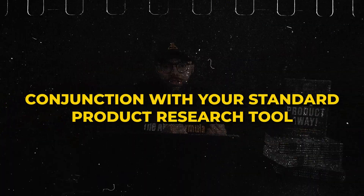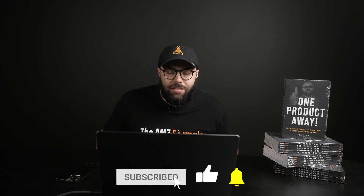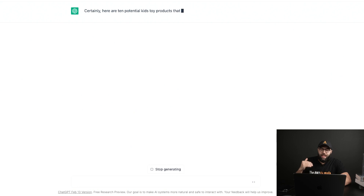The beautiful thing is now you can use ChatGPT in conjunction with your standard product research tool to help refine your searches and give you additional information. For example, using the same children's toy brand example, I can say 'give me 10 kids toy products that I could sell on Amazon,' and it's literally gonna create a list of 10 toy products. You can say give me 20, 30, 50, 100.